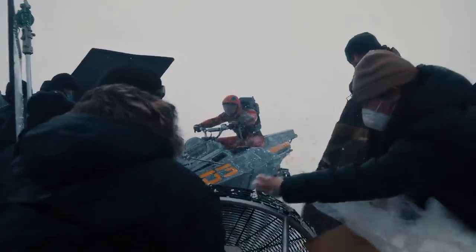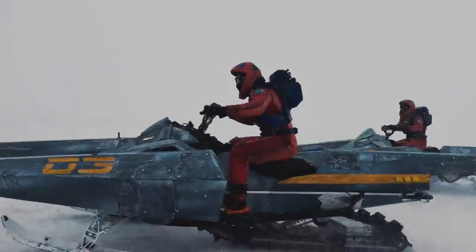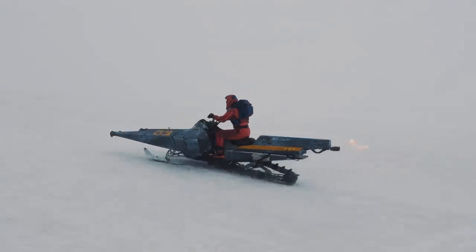iPhone 13 Pro offers filmmaking capabilities not possible in even the most expensive movie cameras. Now you can capture, edit, and deliver in ProRes — the same format used in the movie industry.